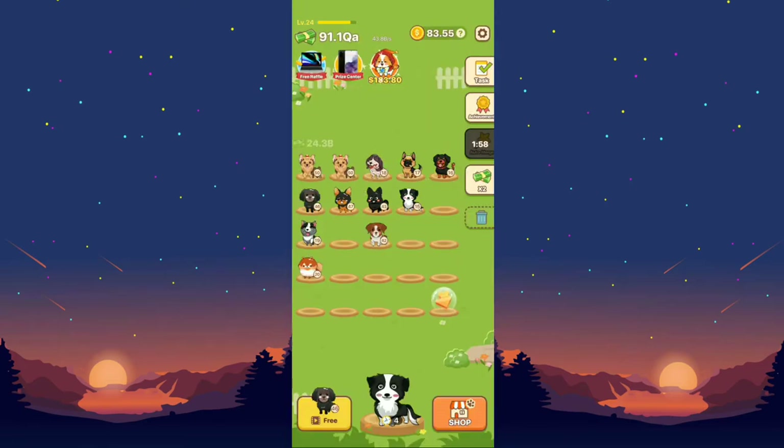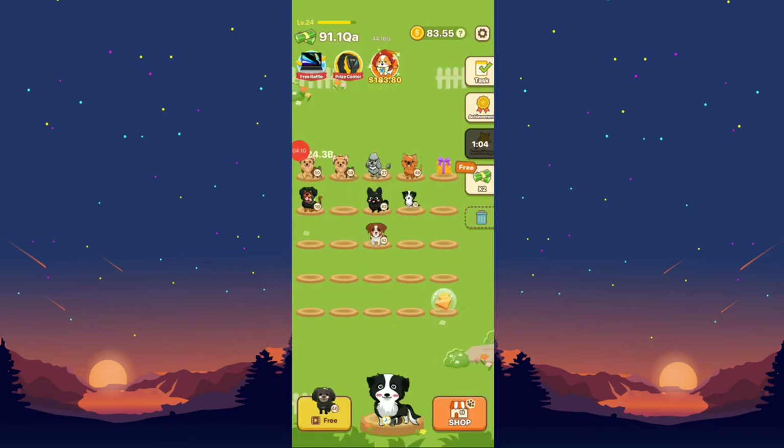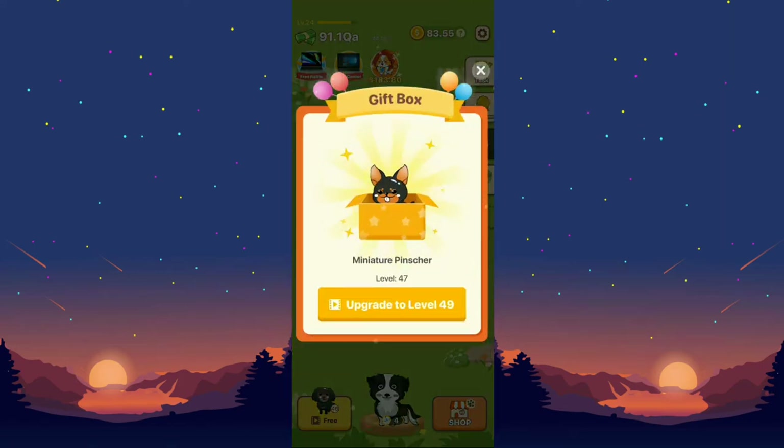You can also watch a video at the bottom left — you can see the puppy icon right there. It's free to watch and it rewards you with a level 46 puppy. After watching, the level 46 puppy was received and then it merged automatically, so the puppies keep merging.